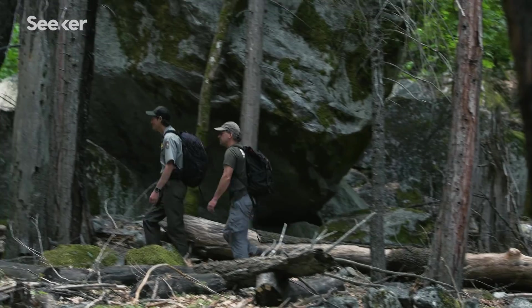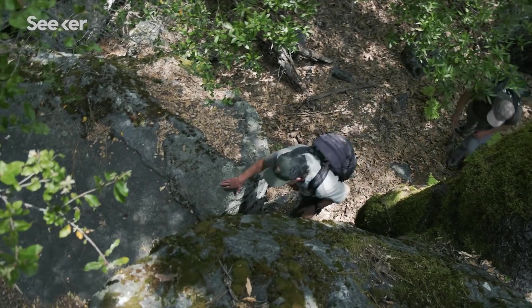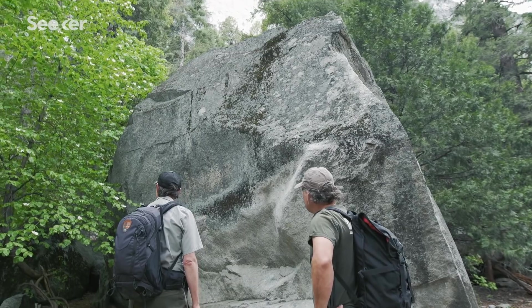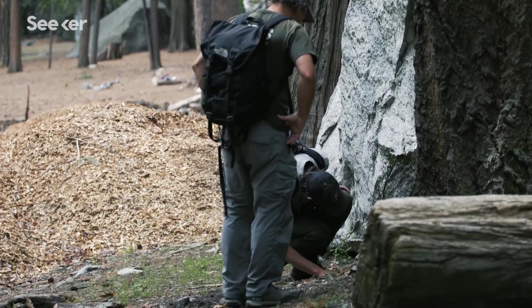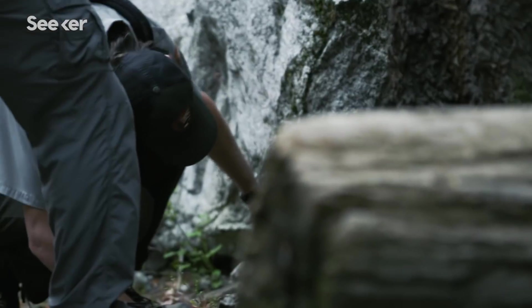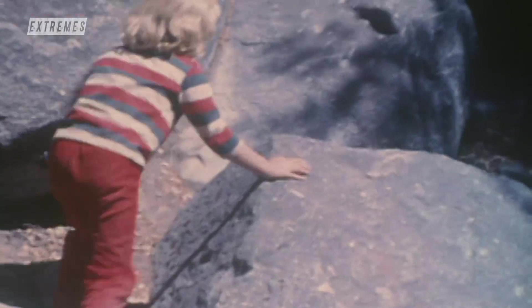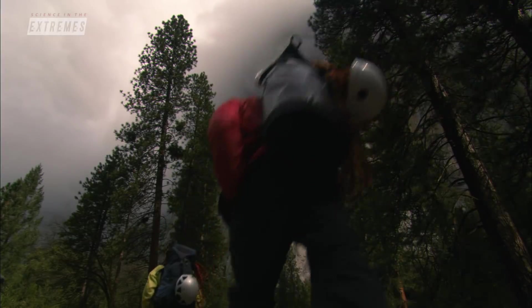Despite the unknowns, Greg and Brian's research is highly valued by scientists studying mountains in Switzerland and Brazil. The team has a unique opportunity to amass a huge volume of data based on the frequency of rockfalls in Yosemite. There are rockfall deposits here that are far bigger than anything seen in the last 150 years, which means there's potential for rockfalls in the future that are much, much bigger than what has been seen historically. It's their data that helps keep millions of Yosemite visitors safe each year.